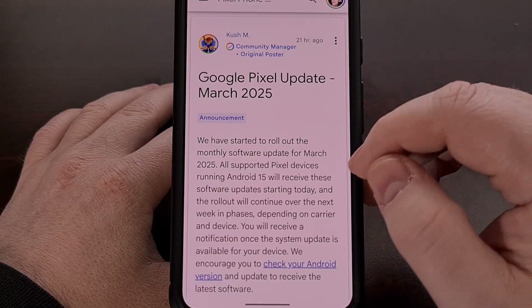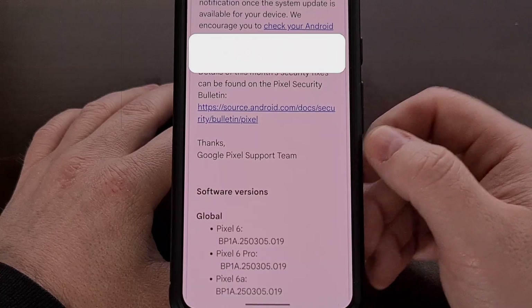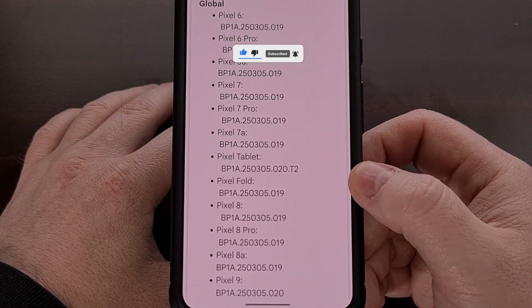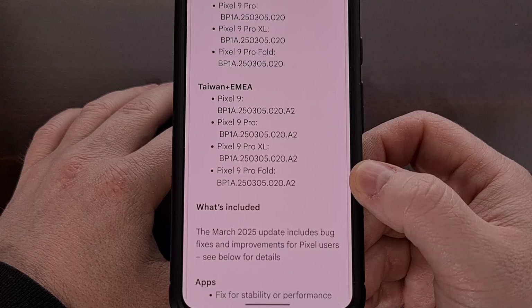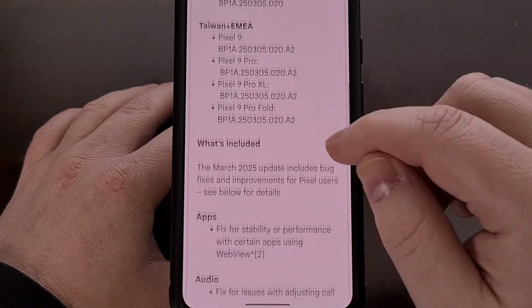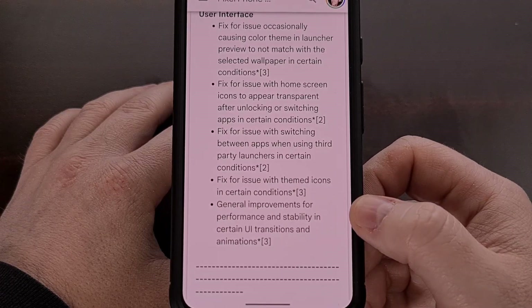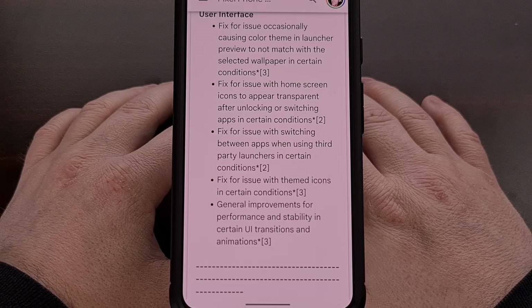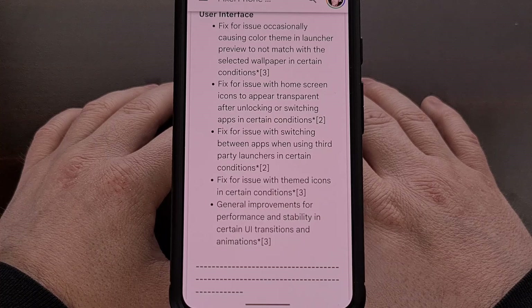After you have updated to the March 2025 build of Android 15, you may not even notice the issue anymore. The OP in that thread is happy to confirm that that's the case for them, and a few others have said the same in their reply. However, a few eagle-eyed folks were able to spot that animations with custom launchers are still not as smooth as the stock Pixel launcher, even though the official changelog talks about certain UI transitions and animations being fixed with this update. They just aren't as bad as they once were, but it does seem like Google has put in some work over the last few months to try to make these animations look better.